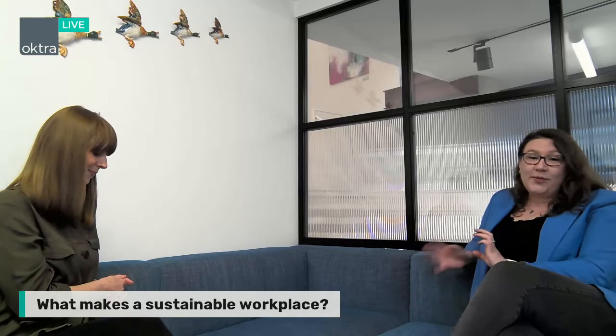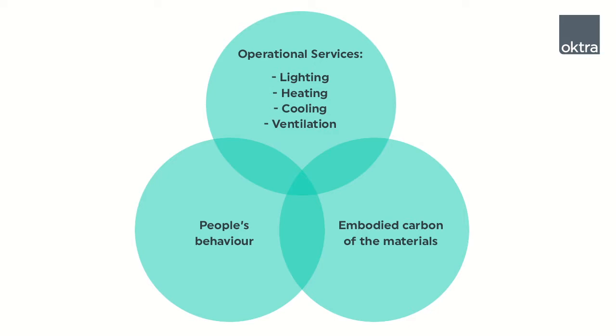Let's get on to our first topic, which is what makes a workplace sustainable. If you want to see how sustainable anything is, the best thing to do is look at the carbon footprint of that product or service. Similarly, for a building or office space, the carbon footprint is made up of operational services like lighting, heating, cooling, ventilation, and the embodied carbon that is in the materials.